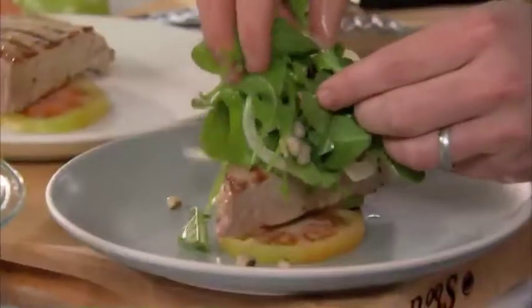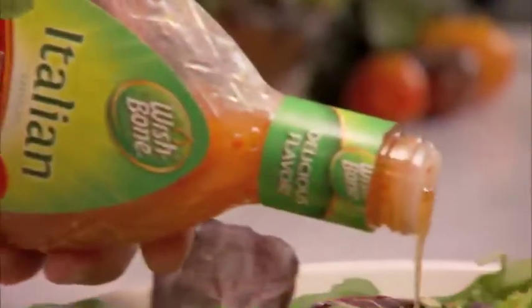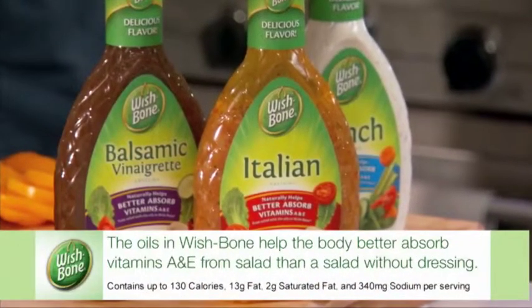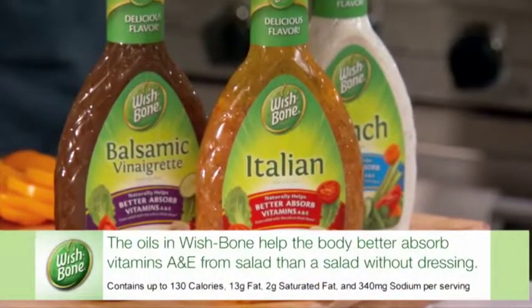Hi, I'm Tyler Florence. When it comes to salad, you can make them even more creative and delicious by reaching for Wishbone salad dressing. And here's the big surprise: the nutritious oils in Wishbone help the body better absorb vitamins A and E from a salad.